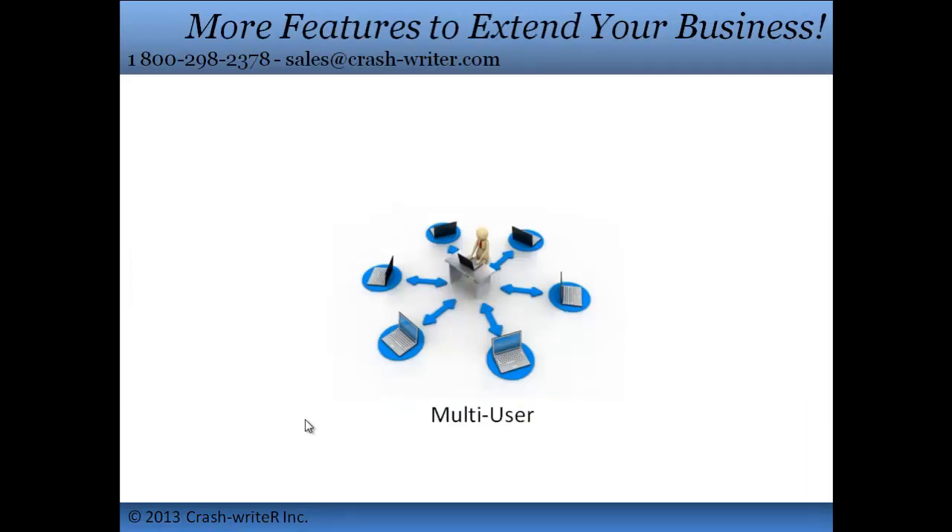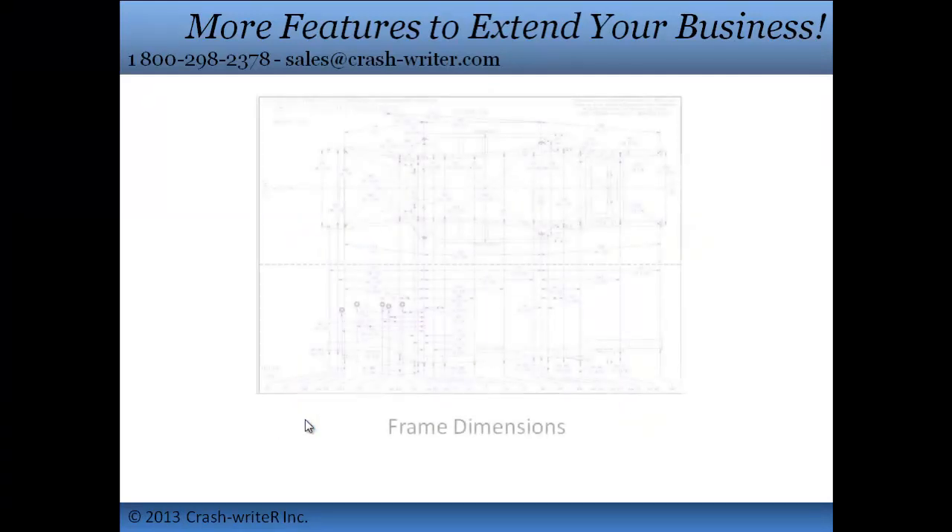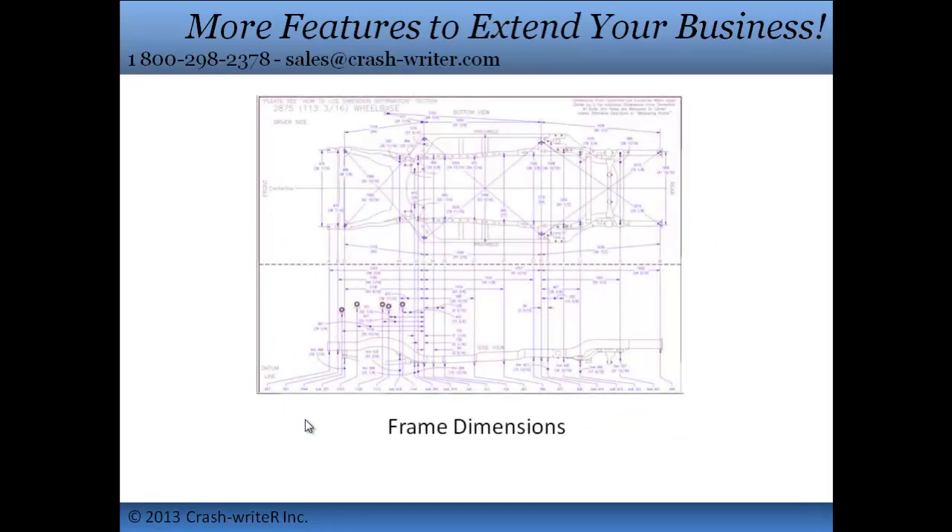More extra features: the Multi-User option allows you to have up to 5 computers sharing the same information. EMS Import is where you can get your insurance information first hand and get the best prices. The Frame Dimensions come straight from the Mitchell Manuals and are updated monthly — zoom in on the specs.